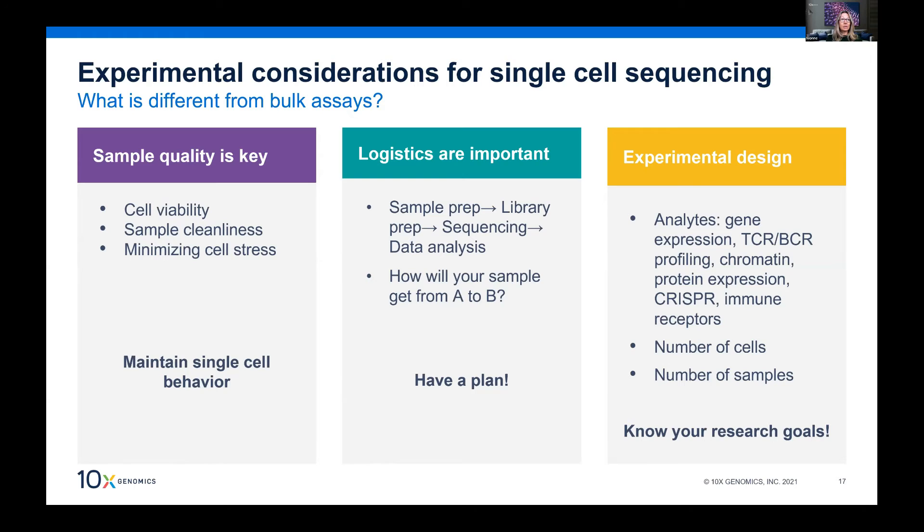Another really critical thing is that cells need to be highly viable. We say 70% cell viability or higher, but really you want to be at 90% or higher. All the while you want to minimize cell stress and keep the expression profile as physiological as possible from the time of collection. This requires careful logistics planning — where is your sample collected, where do you prep it, where do you do library preparation, and how will you get from A to B?